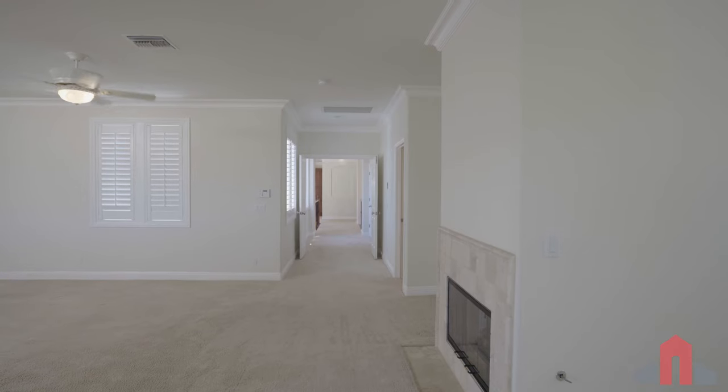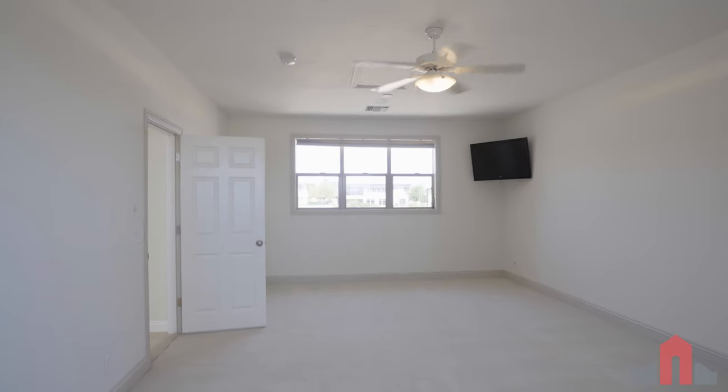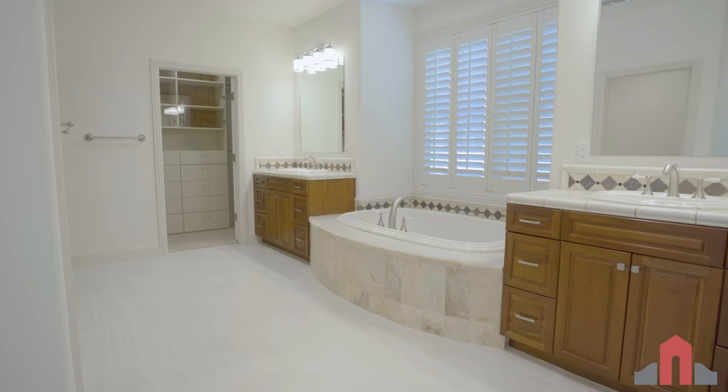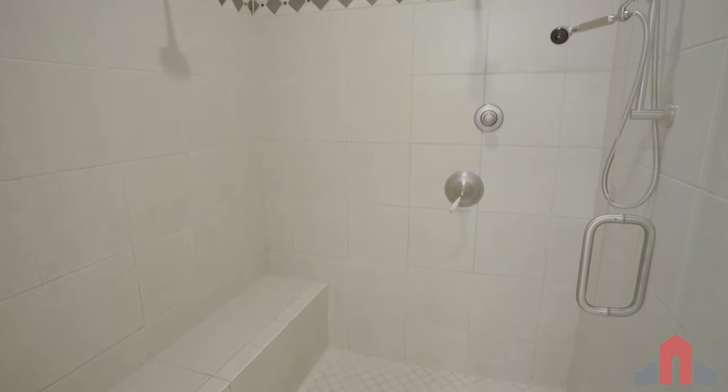The owner's suite on the upper level is a multi-room retreat with a balcony, sitting room, and a bonus room. Lush bathroom amenities include dual vanities, a makeup counter, a jetted tub, and a generous walk-in shower.